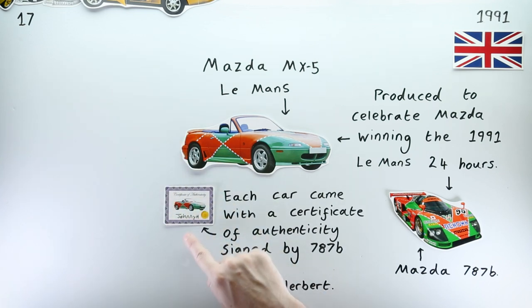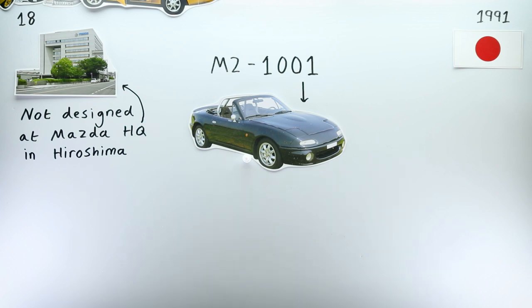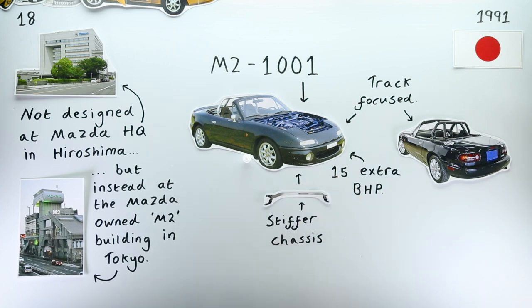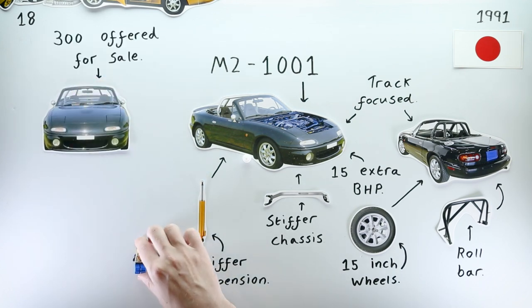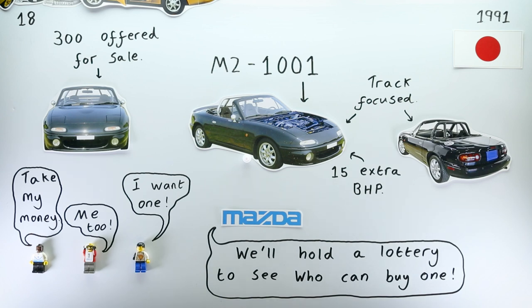In December of 1991, an even less well-known MX-5 was announced. The M2-1001 wasn't produced by Mazda directly, but instead by a division of around 30 Mazda engineers and designers who worked outside the confines of the corporation on special projects. The car was a Yunos Roadster for hardcore drivers — its engine upgraded to push out 130 brake horsepower, with a stiffened chassis, stiffer suspension, wider tyres wrapped around 15-inch alloy wheels, and a roll bar. Mazda announced they were going to sell 300 of these cars, and they were so popular the company had to employ a lottery system to fairly assign them to the thousands of eager buyers.